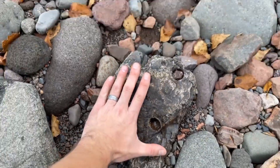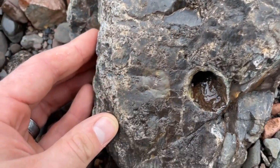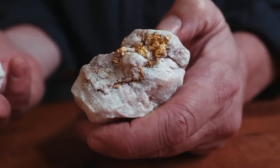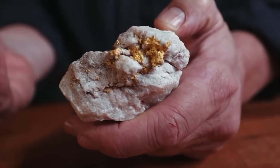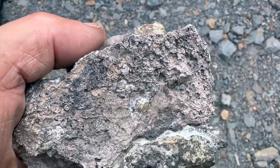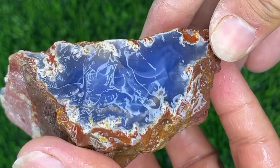Pricing follows understanding. Raw stones rarely reveal their full worth immediately. Value depends on metal content, accessibility, and market demand. Gold pricing responds to purity and form — microscopic inclusions require processing, while visible grains command immediate interest. Silver behaves similarly, often dispersed within sulfide minerals that require specific extraction methods. Gemstones derive value from clarity, size, and color, but also from rarity of formation environment.